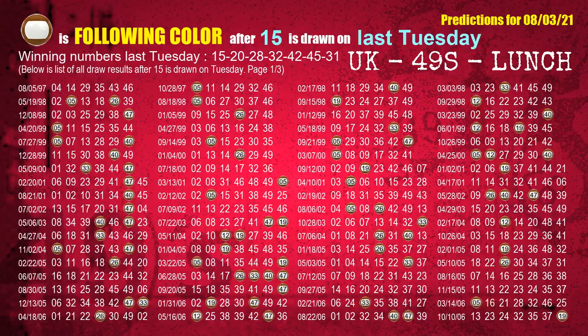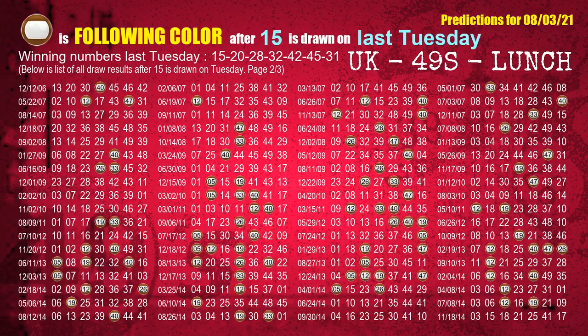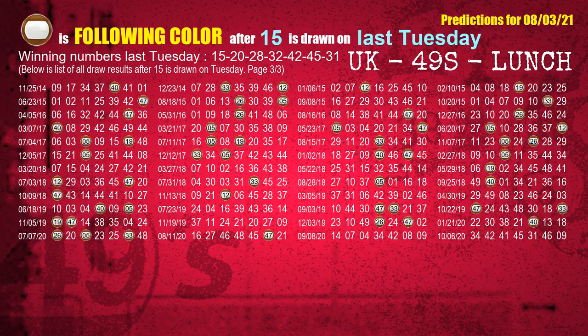Just like the next-week following ones, we can find out next-week following ball colors through the result of the same day last week. The first winning number last Tuesday is 15. We list all draw results which are one week after a Tuesday draw with 15 as a winning number. The most frequently following color is brown when 15 is the winning number on last Tuesday. We also highlight the color brown with a color ball image for you.